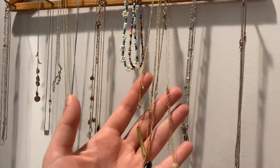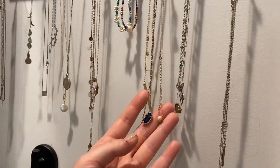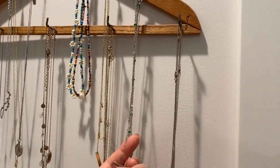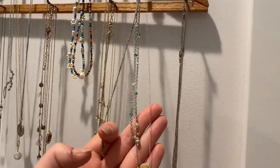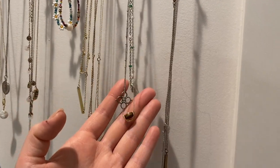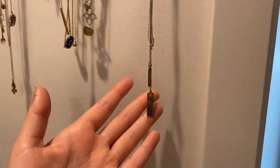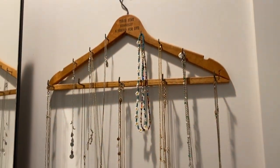I have some beaded necklaces and some gold layering necklaces. I have two of the same necklace for some reason. I made this little turtle necklace, and my mom gave me that little golden circle. And then I have the little woods necklace — but that's my little necklace holder.